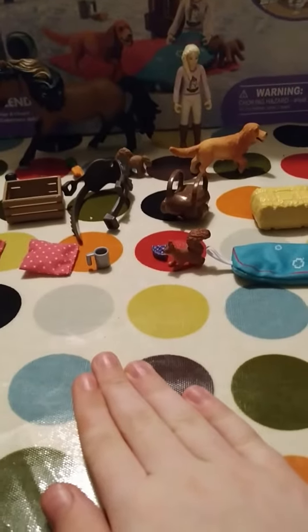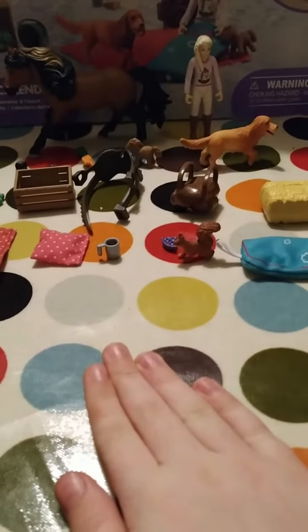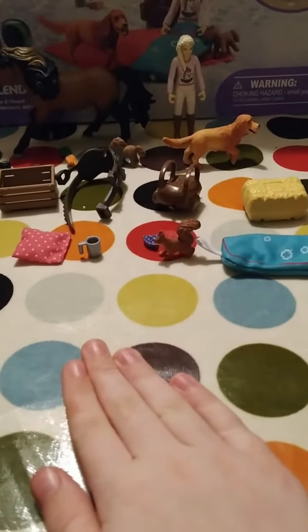Hey guys, welcome to Schleich Horse Club Advent Calendar 2023. Day 22, I think. Yeah, I'm pretty sure.